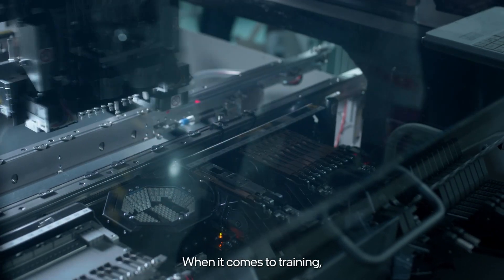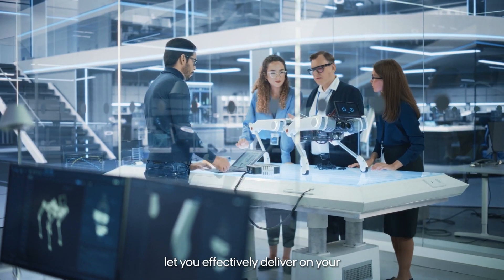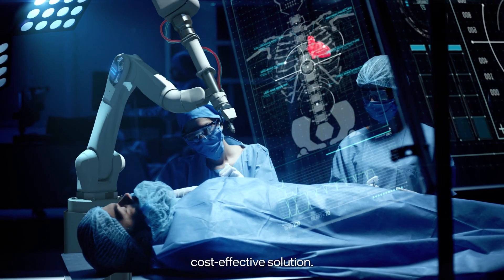When it comes to training, you can use pre-trained models and fine-tune them with your data in a matter of minutes or hours. Xeon processors let you effectively deliver on your AI strategy and meet your customers' SLAs with a high-performance, cost-effective solution.